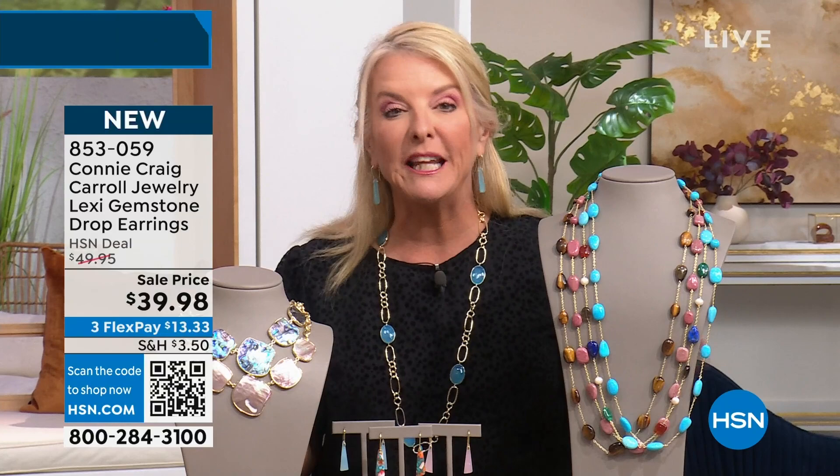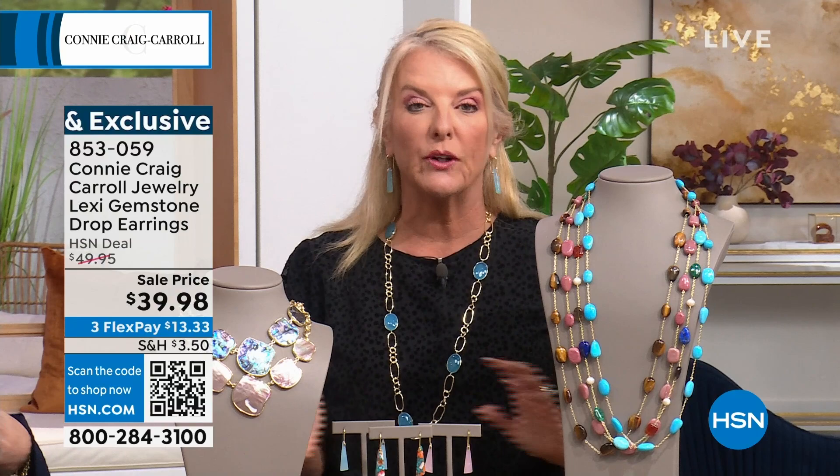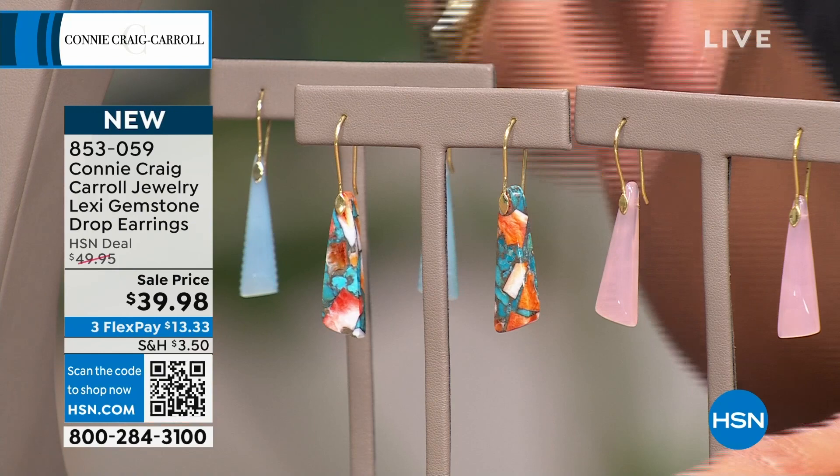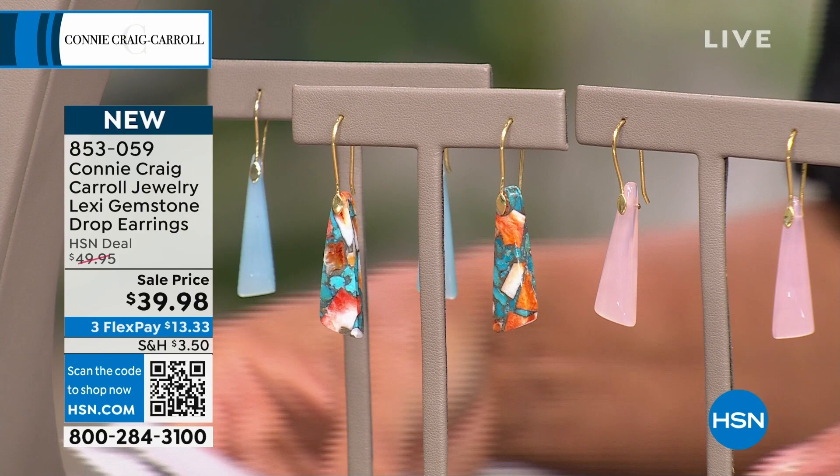Now, a little preview of what's coming up — we're barely scratching the surface on our two hours, but I wanted to show you some favorites. Number one, look at these rocking earrings.